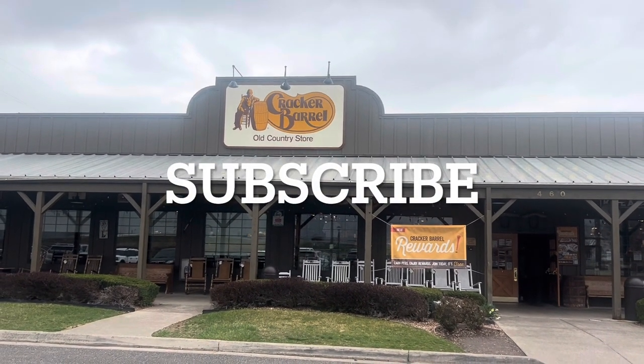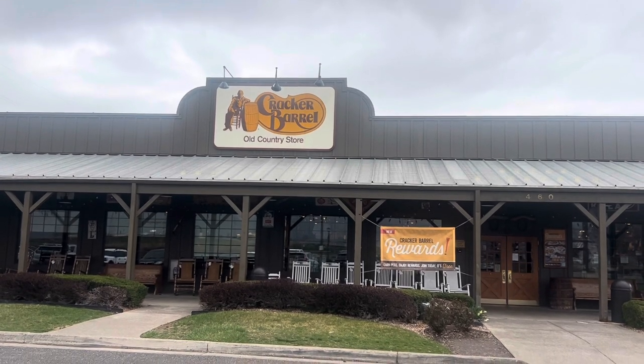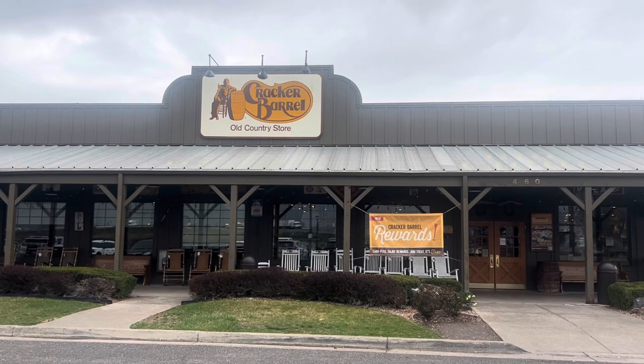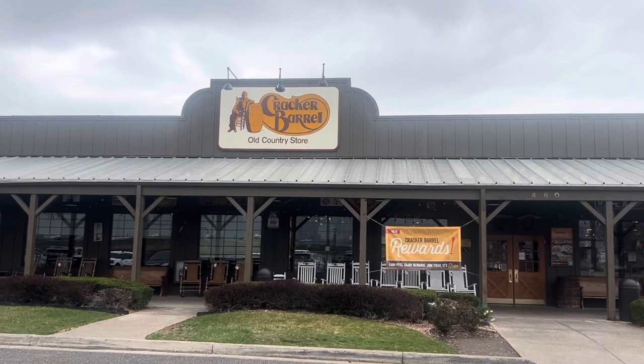Hello everyone, welcome back to the channel! Today we're at Cracker Barrel. We're gonna go in and see if they have any Fourth of July items, any cool items to show off, so please come with me.